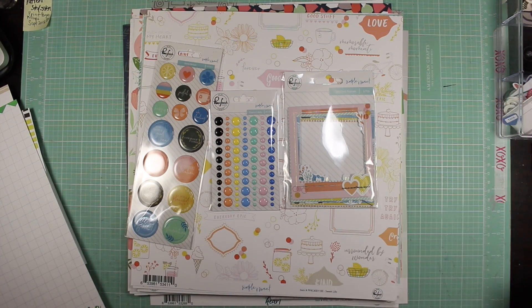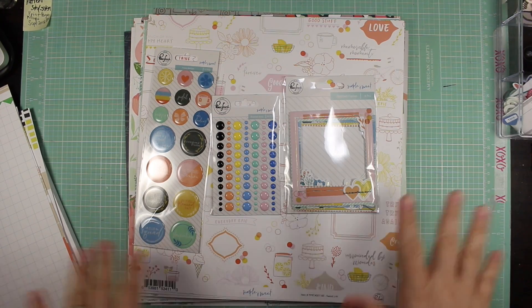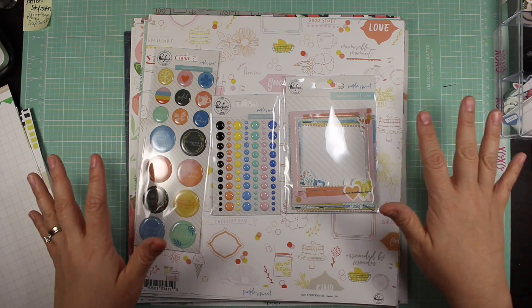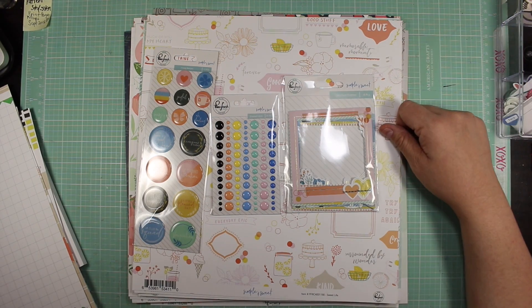Thanks so much for watching! We'll see you in the next video with a layout from something in this box. I hope you join us for the Collective. Leave any comments, likes, and subscribe. If you haven't checked out Shannon's video, go ahead and check it out — I'll try and link it below. Thanks so much for watching and we'll see you in the next video — bye!